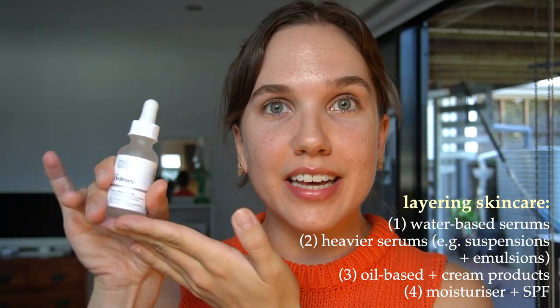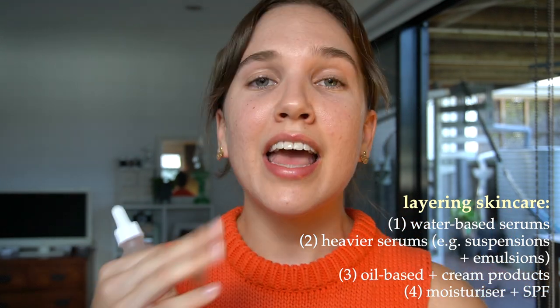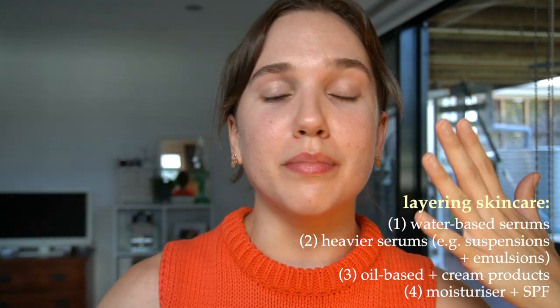Whilst there is no fragrance, I think these preservatives can be a little bit irritating, so make sure you patch test first. Since this product is water-based, you can layer it by using this first after cleansing and then putting heavier serums, oils, and moisturizers on top. The Ordinary also recommends using a sunscreen in the morning, because alpha arbutin has been shown to increase skin sensitivity to the sun since it is brightening the skin.